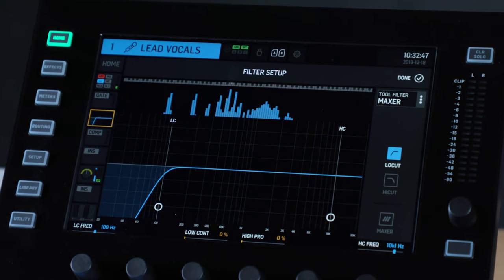One of the first things I do when I'm dialing in a vocal sound is use the high-pass filter. High-passing a vocal anywhere from 100 to 150 Hertz will get you a clear, clean vocal sound. Using a high-pass filter really eliminates muddiness in a vocal and allows you to get a nice, clean, clear vocal sound that sits on top of a mix.